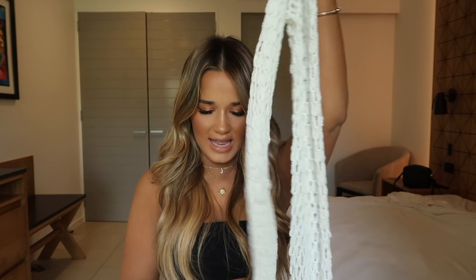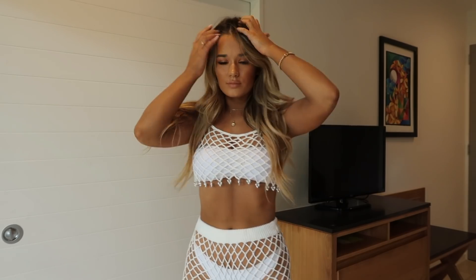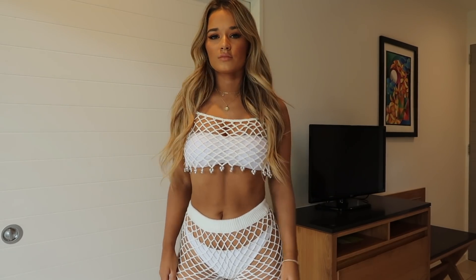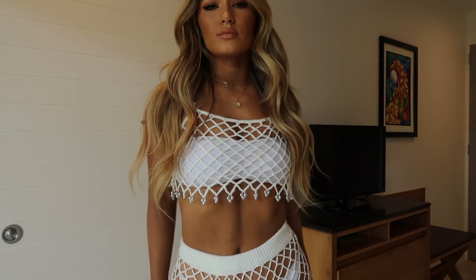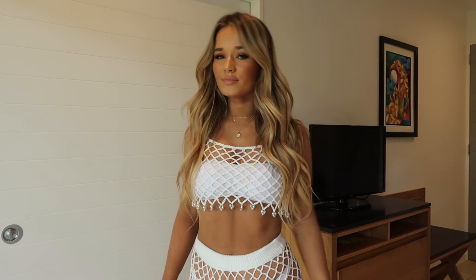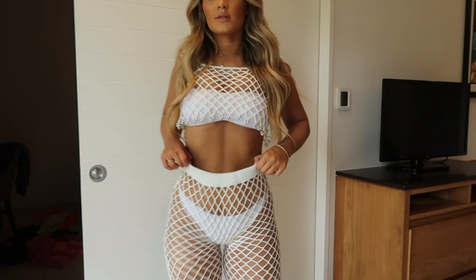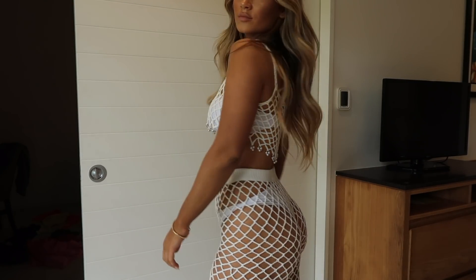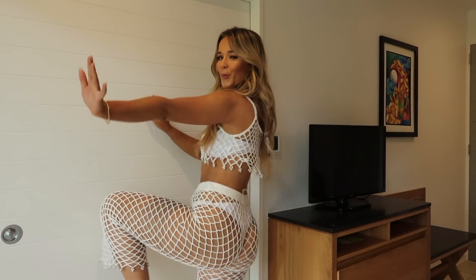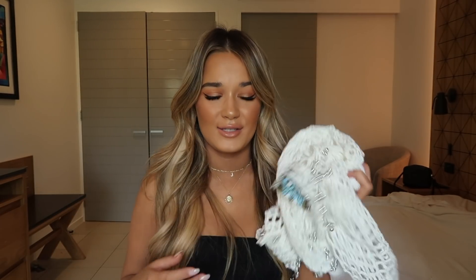Moving on to some swim and beachwear — I have this net knit kind of set. It comes with these pants, and I love the whole co-ord vibe. The top has these little light beads at the bottom — I feel like a little gypsy when I wear this. It's really cute for going to the beach, doing Euro summer, pool parties, Ibiza — I think it's so cute and it shows off the bum, so you can show off a bit of skin.